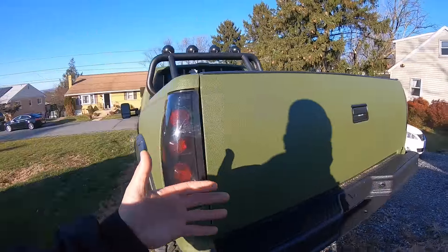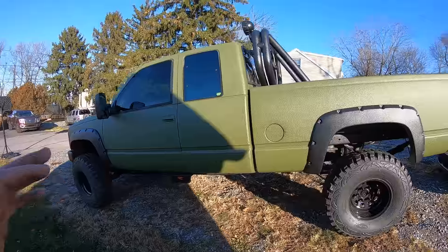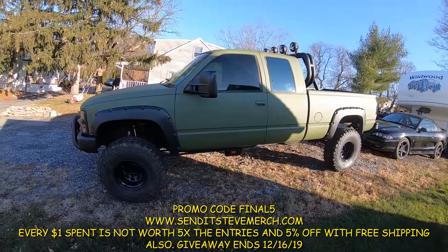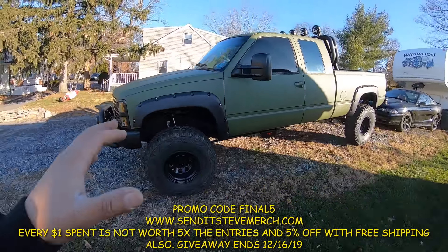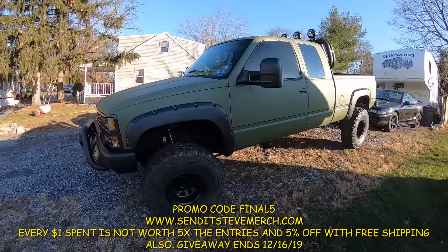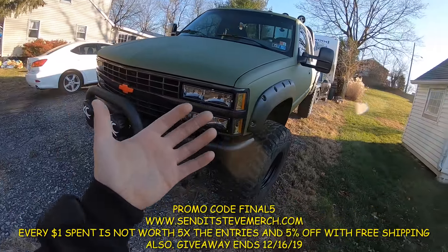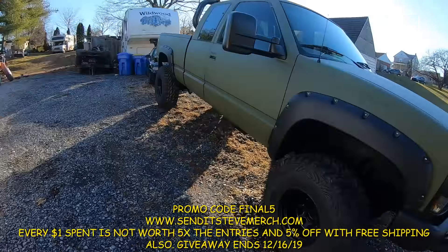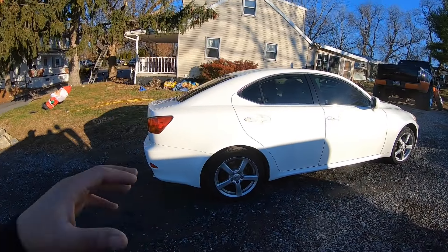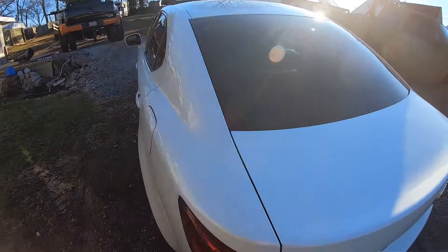Before we get in the car, do not forget — Final Five is now the promo code. Final Five, F-I-N-A-L Five, is the new promo code to get five times the entries, five percent off, and free shipping to win this OBS truck. It literally ends December 16th and I can't wait to hand it over to one of you guys. Head over to www.centestevemerch.com and get your entries while they last.